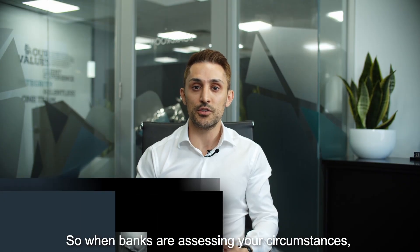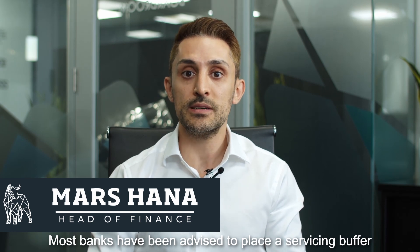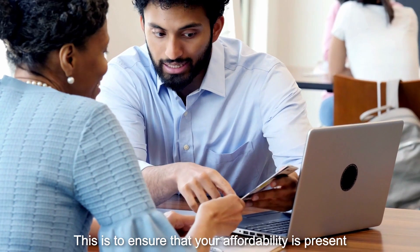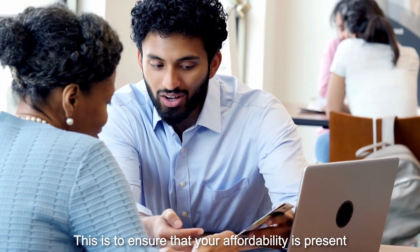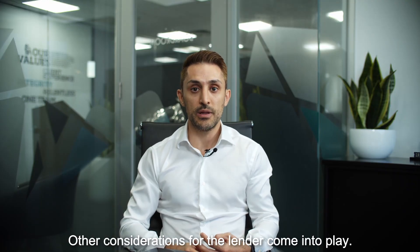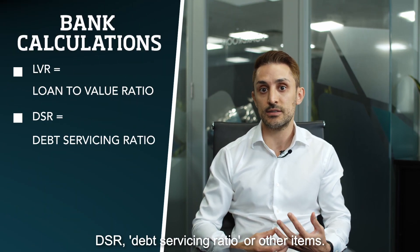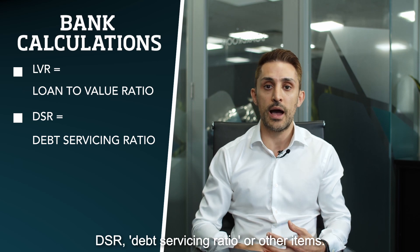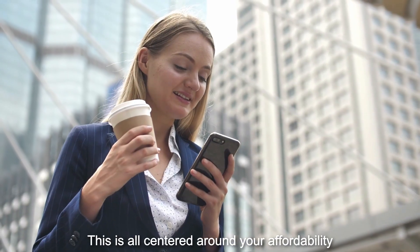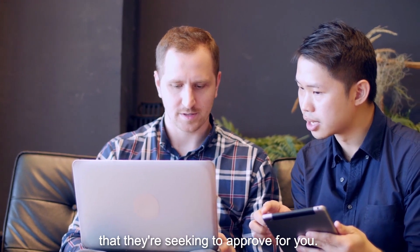So when banks are assessing your circumstances, what are they looking for? Most banks have been advised to place a servicing buffer of 2.5% above the rate that you qualify for. This is to ensure that your affordability is present when assessing your application. Other considerations for the lender come into play — some of those might be LVR or loan to value ratio, DSR or debt servicing ratio, or other items. Different banks will have different requirements, all centred around your affordability and serviceability of the lending they're seeking to approve for you.